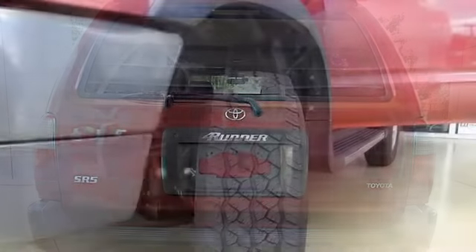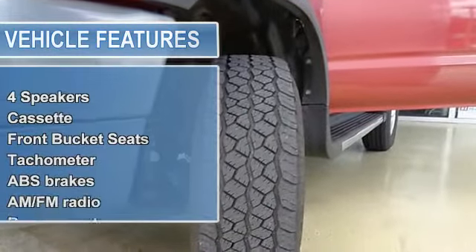Front bucket seats, tachometer, anti-lock brake system brakes, AM FM radio.